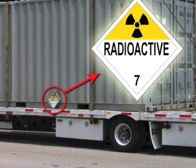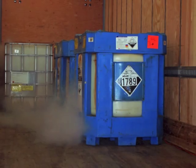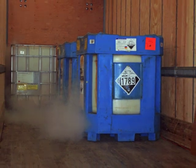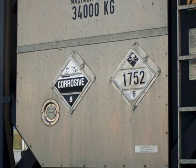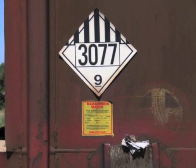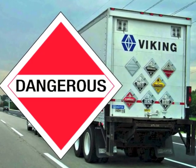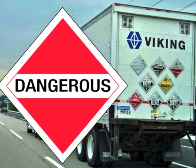Hazard class 7 includes all radioactive materials, and all acids and alkali materials are listed under the corrosive number 8 label and placards. All other hazardous materials are listed under hazard class 9, miscellaneous. Trucks may also have a dangerous placard, which indicates a mixed load of chemicals.